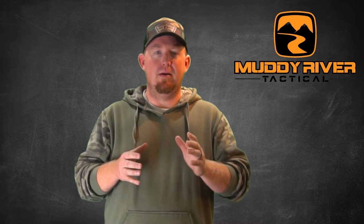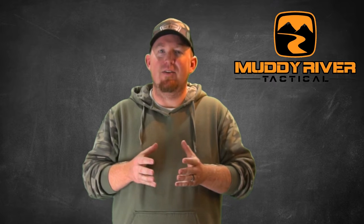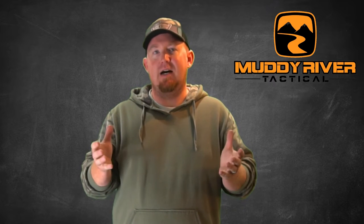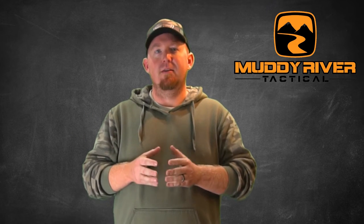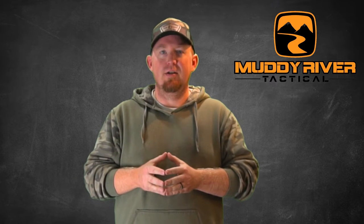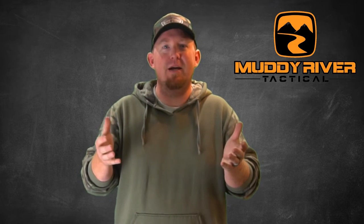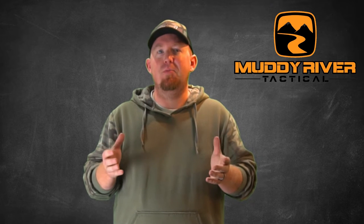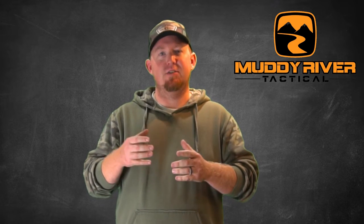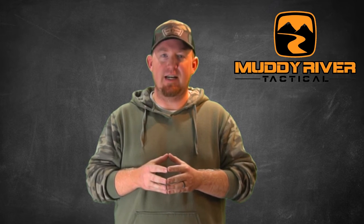Kydex holsters, no matter the maker or style, are rigid and hard against your skin. Now that's not saying Kydex is uncomfortable, because it's not. But in comparison to leather, leather is going to have the edge when you're looking strictly at comfort. Leather tends to be a great entry-level holster as it makes the transition from no hunk of metal to a hunk of metal in your pants way easier. However, most people as they progress in their concealed carry journey and start training more will transition to a Kydex holster for the other benefits Kydex offers.